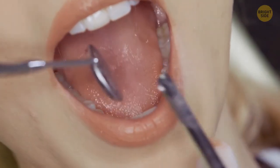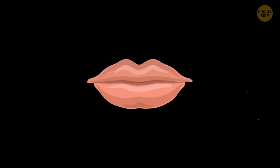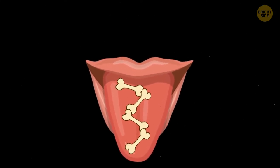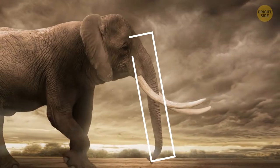Even though the tongue isn't the strongest muscle in your body, it never gets tired. It's made up of 8 interwoven muscles that aren't situated around a supporting bone. The tongue's structure is similar to an elephant's trunk or an octopus's tentacles.